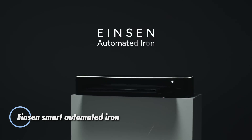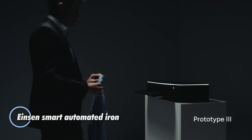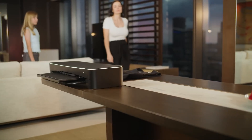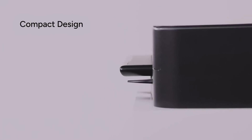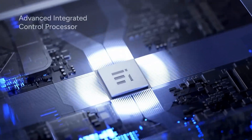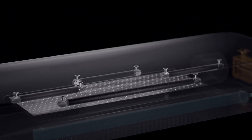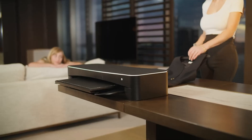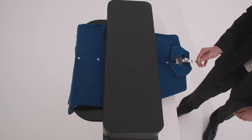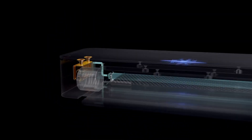Einsen is the world's first fully automated ironing machine, designed to make garment care effortless and efficient. Created by Einsen Innovations, this sleek countertop appliance eliminates the need for an ironing board or manual labor. Simply hang your wrinkled clothing on the custom hanger, insert it into the device, and within 60 seconds, Einsen delivers crisp, freshly pressed results. Its patented 3D ironing system uses auto-feed rollers and presses garments from all angles simultaneously, with no repositioning needed.